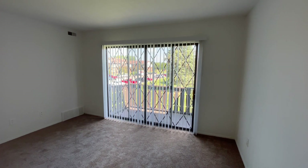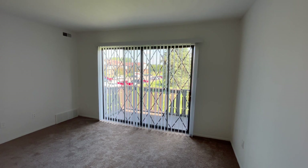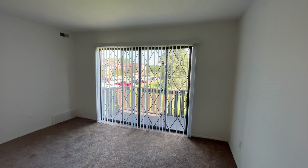Welcome home to Charter Oaks Apartments. Today we'll be viewing apartment 11303, which is our two-bed, one-bath, chestnut oak floor plan.